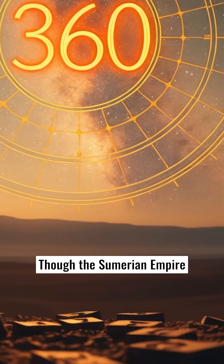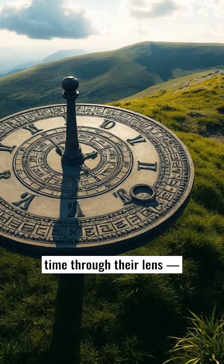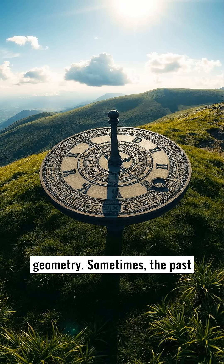Though the Sumerian Empire was short-lived, its legacy has endured. For millennia, we've measured time through their lens — hours, minutes, and even the 360-degree circle we still use in geometry. Sometimes, the past doesn't just shape us. It structures our every second.